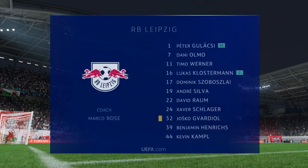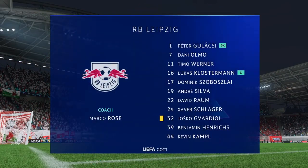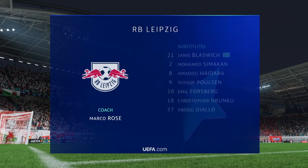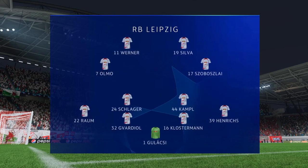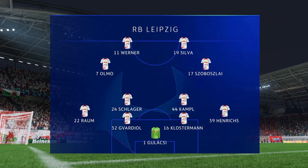Let's have a look at the starting eleven for Leipzig. This system gives them a good defensive base — a well-drilled back four, a solid midfield with wide players tucked in, and two forwards who can press the ball. But does it provide enough fluidity going forward? I'm never sure.